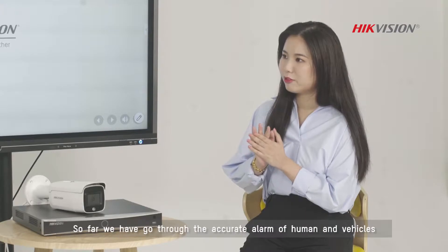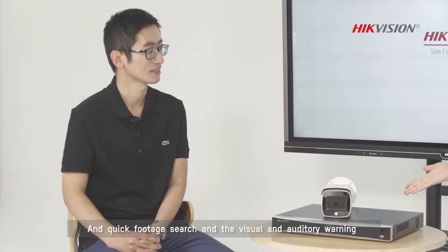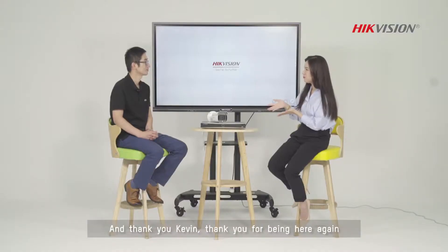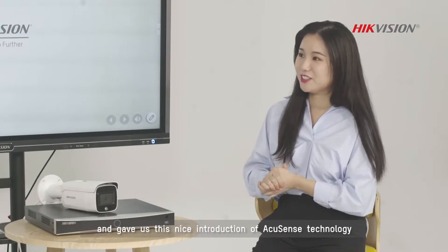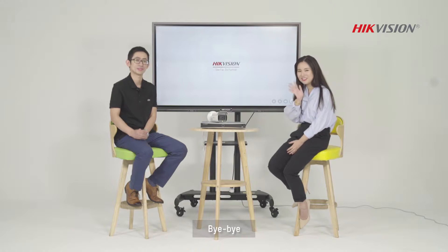So far we have gone through the accurate alarm of humans and vehicles, the quick footage search, and the visual and auditory warnings. That's really a lot for AccuSense. Thank you, Kevin, for being here again and giving us this nice introduction to AccuSense technology. Have you ever had an experience that might have been helped by AccuSense technology? Tell us your stories and advice — let's talk about it. Bye-bye!